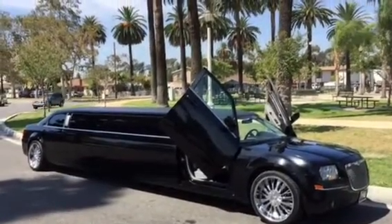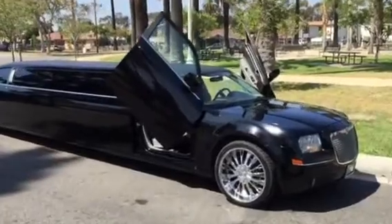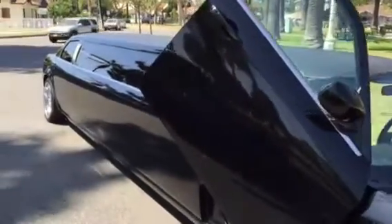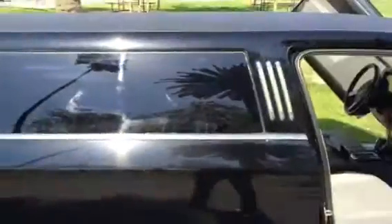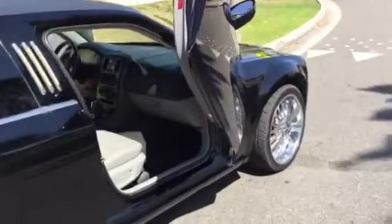Good afternoon everybody, this is Richard your friendly limousine salesman, today presenting to you a 2006 black 130-inch stretch Chrysler 300 built by Royal Coach by Victor. It's got the two front Lamborghini-style doors and 20-inch chrome wheels.